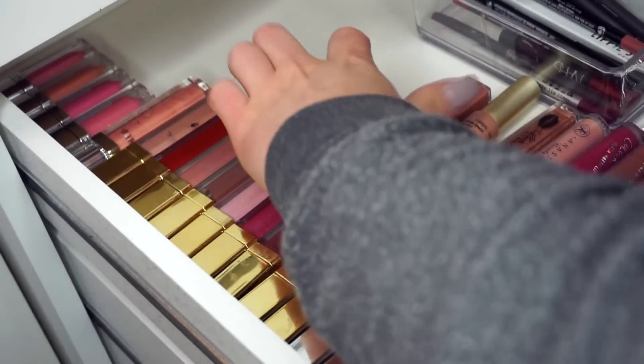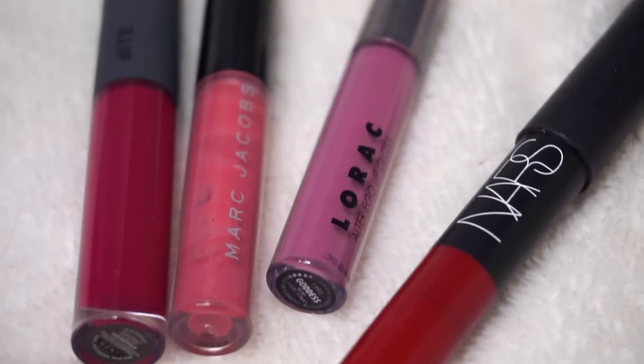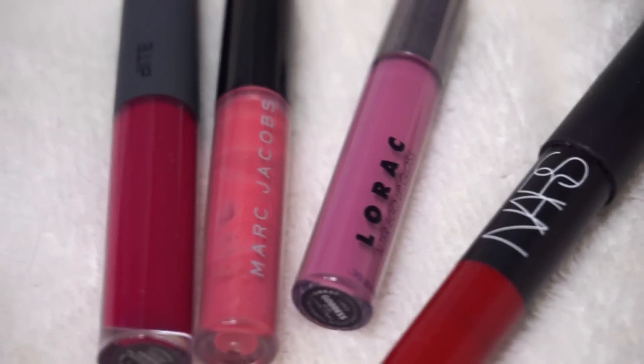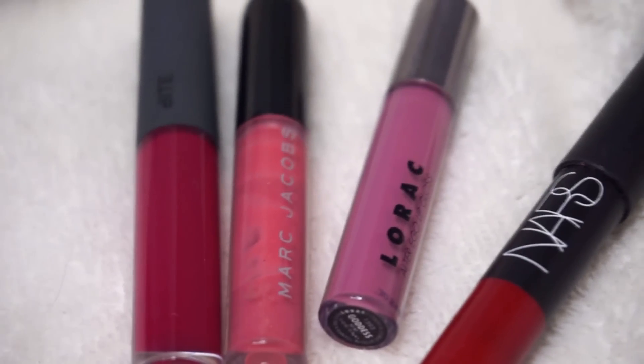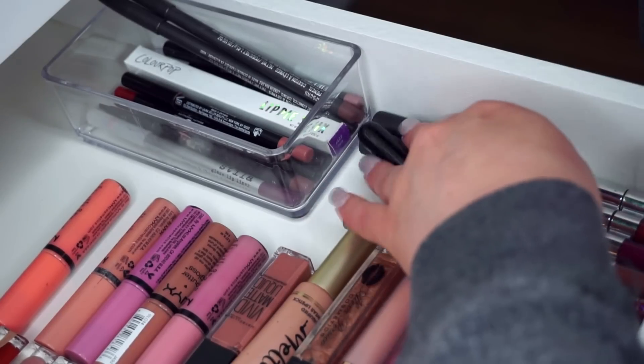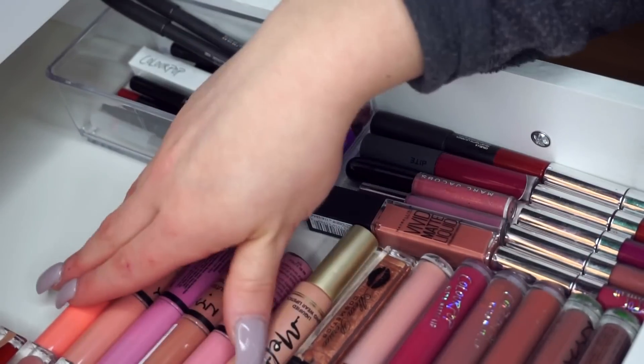I'm maneuvering these lippies and then I'll start laying my NYX Butter Glosses flat right next to them so I can see them. I also have some Lorac, NARS, and Marc Jacobs mini lip glosses and a little lip crayon, and I'm going to place those right above the Color Pop ones since they're about the same size.